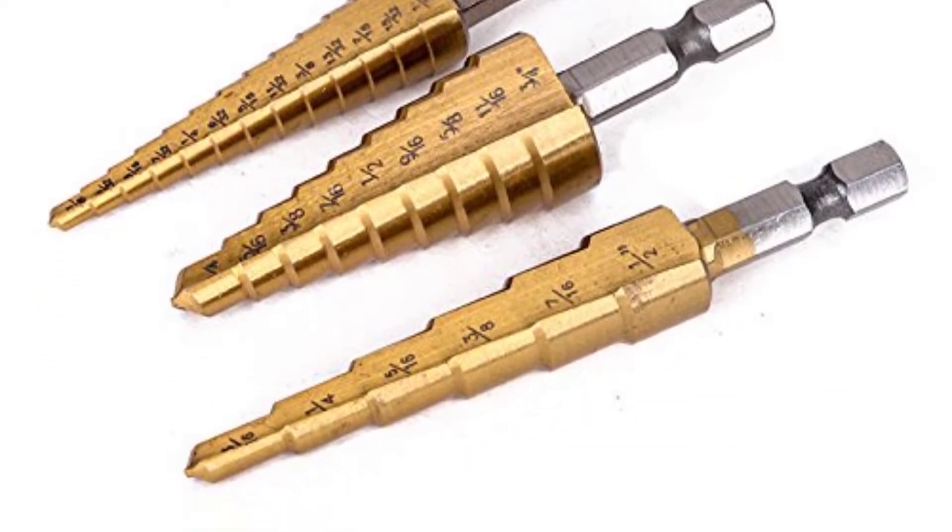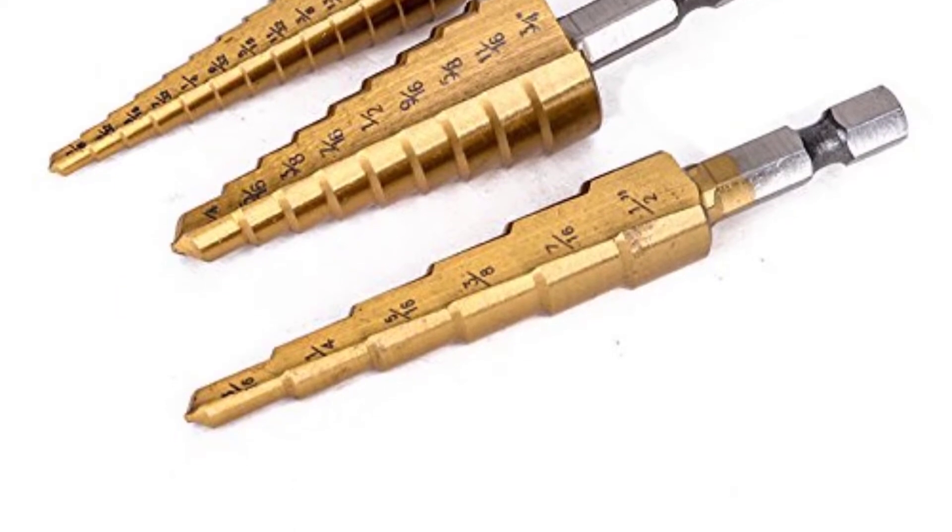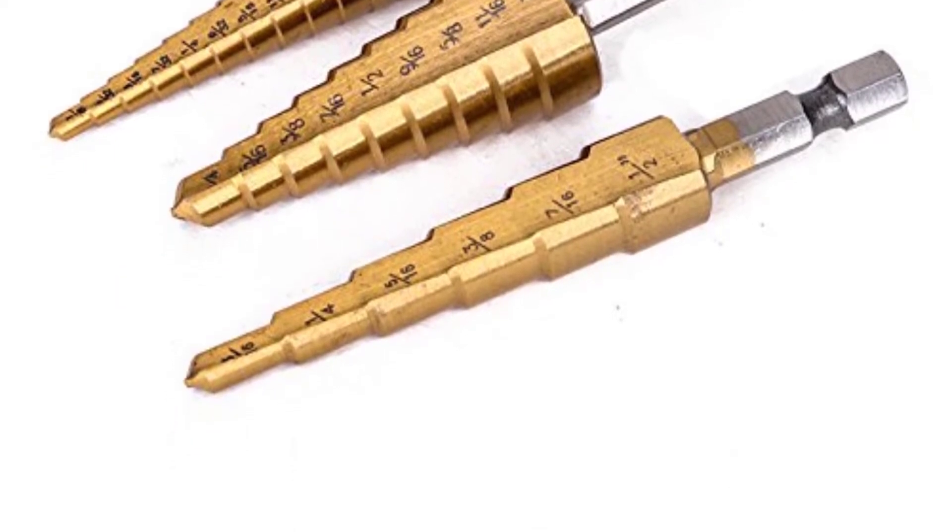Made with steel and titanium coating, you will get great performance from the drill bits for a longer period of time.